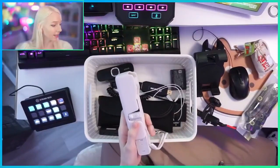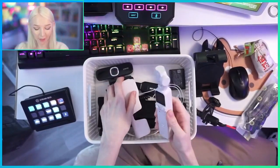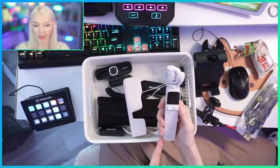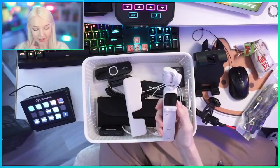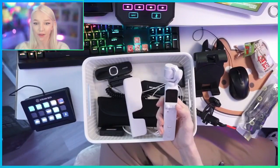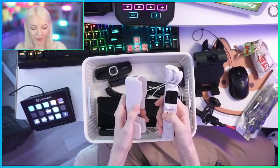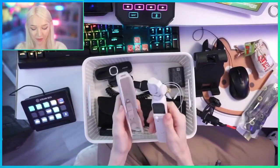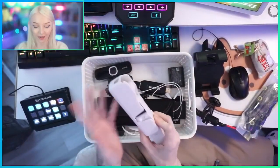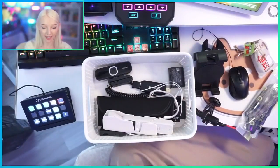As for my DJI Pocket 2 - my friend recommended it to me. He said if you live in Korea and want to do vlogs, you need to buy this camera. At the time I had returned a bunch of stuff to Amazon and had about $200 in gift card money. So I bought the DJI Pocket 2 for about $200. Anytime I buy something from Amazon and return it, I just ask for gift card money back.